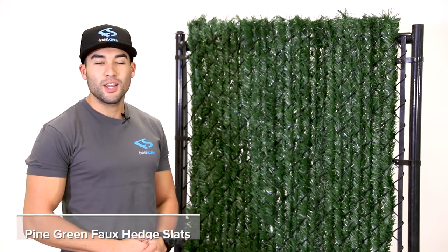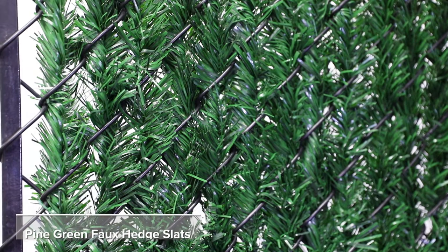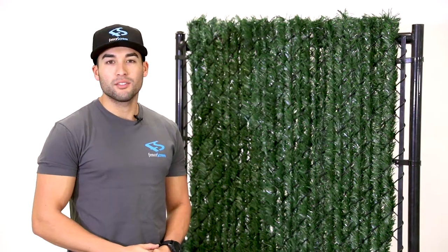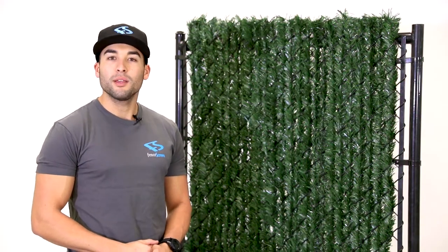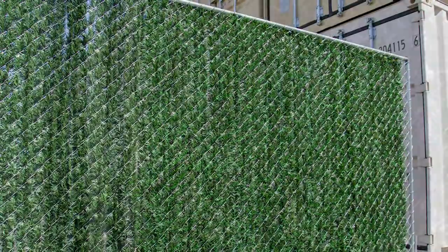Hey everyone, my name is Jake and today we're showcasing our faux hedge slats by Fenpro. These are one of the most unique options on the market for adding privacy to chain link fences. In minutes, you can give any chain link fence a natural hedge look that requires zero maintenance.